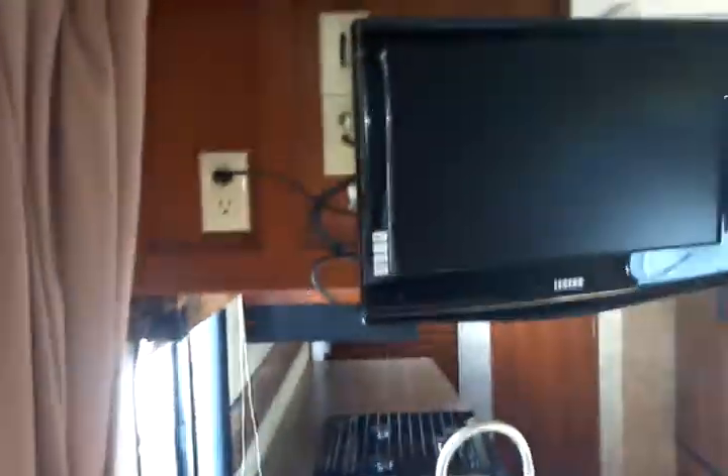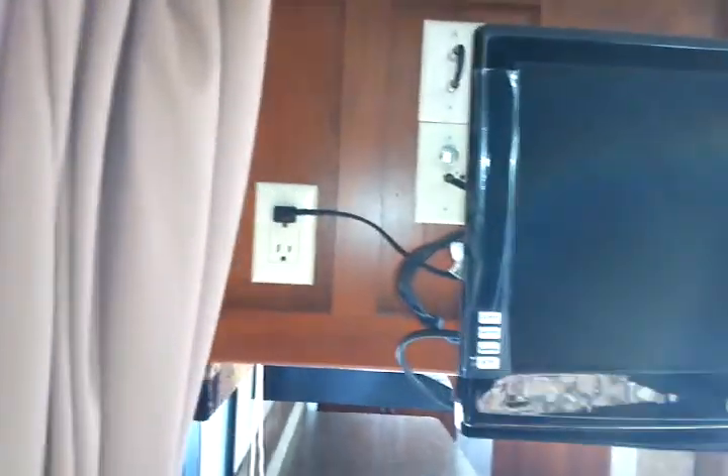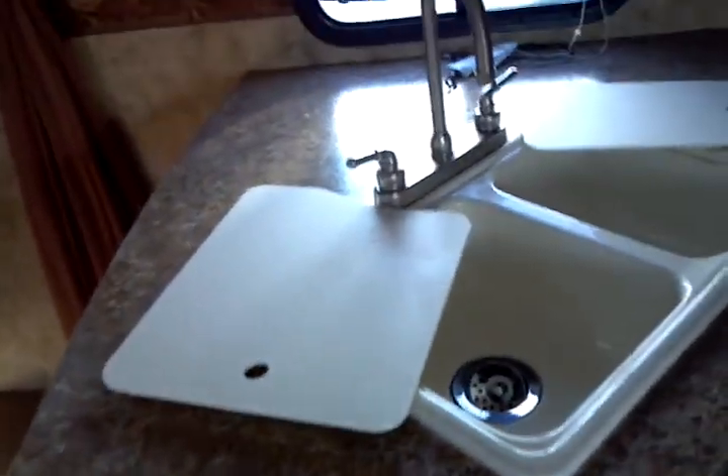Over to the entertainment area. We've got the swing-out arm for the flat-screen HD TV, and you have your connections in the back for both AC and DC as well as cable connections conveniently located right behind there. You can swing that TV around for easy viewability over at the dinette area. A counter extension is included — very quick and easily installed and removed. Storage is immediately underneath the sink, with sink covers included.